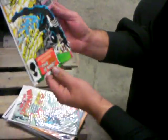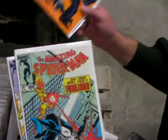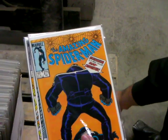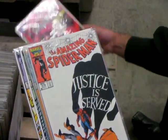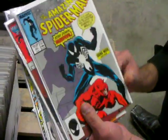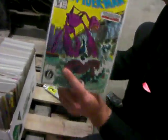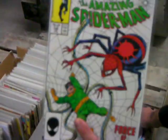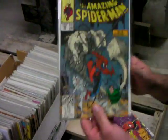Daredevil 190. The Amazing Spider-Man — 268, 269, 271, 278. The Punisher. Spider-Man 287. All from the warehouse find here in Milton, Ontario. 292. 296. 97. 303.